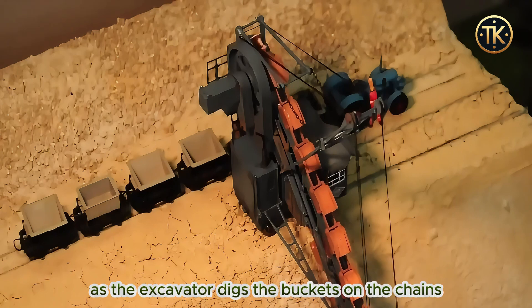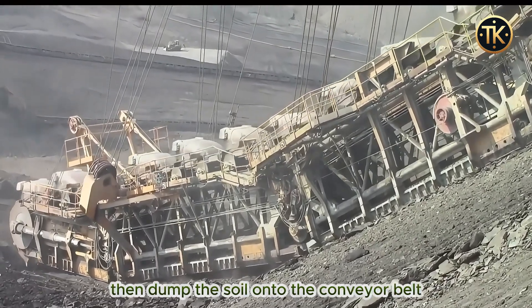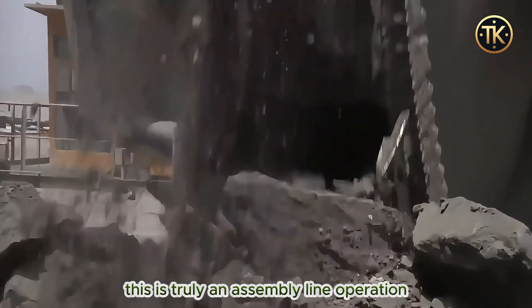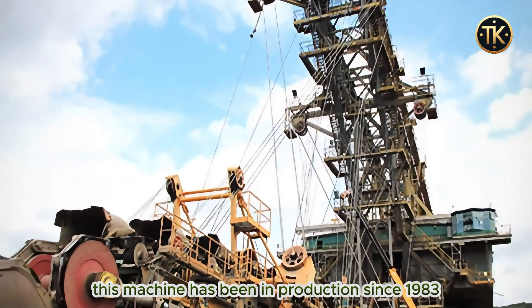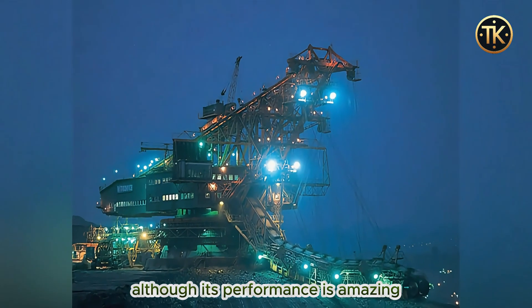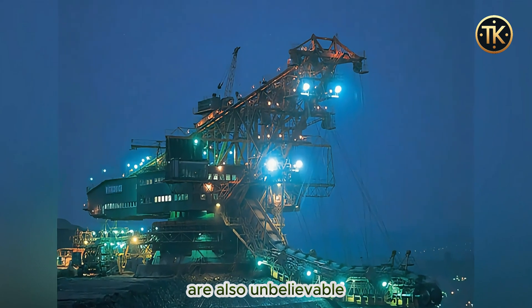As the excavator digs, the buckets on the chains dig from the bottom to the surface, then dump the soil onto the conveyor belt, allowing for continuous and steady excavation. This is truly an assembly line operation. This machine has been in production since 1983 and has undergone three repairs. Although its performance is amazing, its maintenance costs and fuel consumption are also unbelievable.